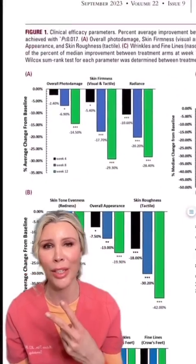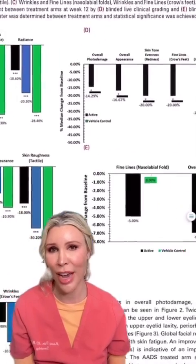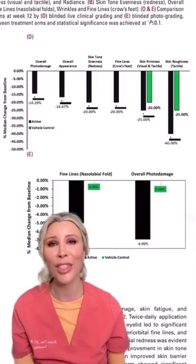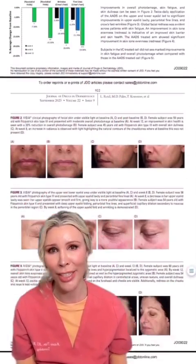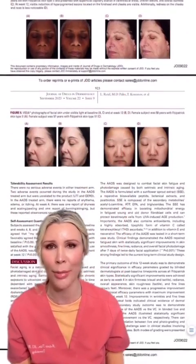There are really two key ingredients that help with this product. The first one is a really novel form of vitamin C. It's fat-soluble, called tetrahexyl decyl ascorbate, and is extremely effective and can be used in lower concentrations and is non-irritating and pretty anti-redness for skin, especially in patients that have used vitamin C products in the past.